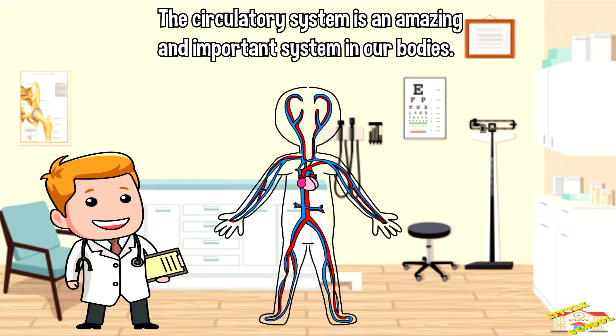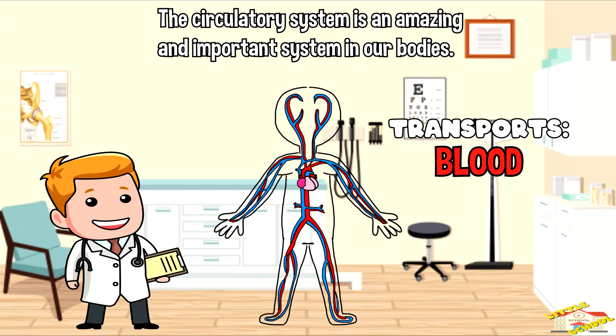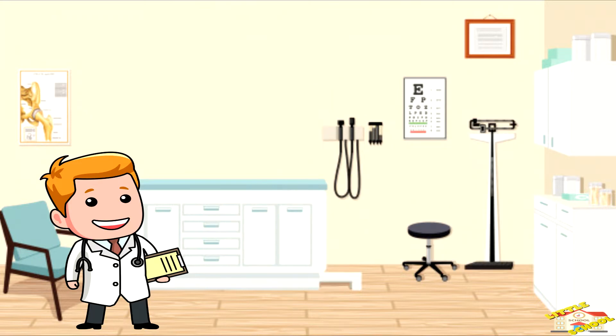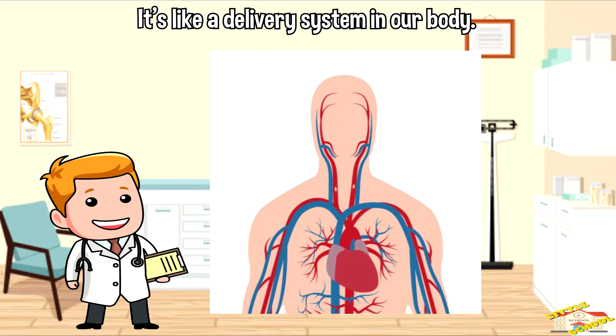The circulatory system is an amazing and important system in our bodies that helps to transport blood, oxygen, and nutrients throughout our entire body. It's like a delivery system that ensures all parts of our body get what they need.